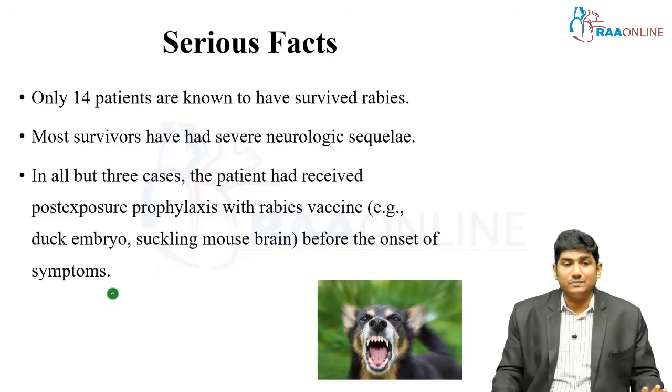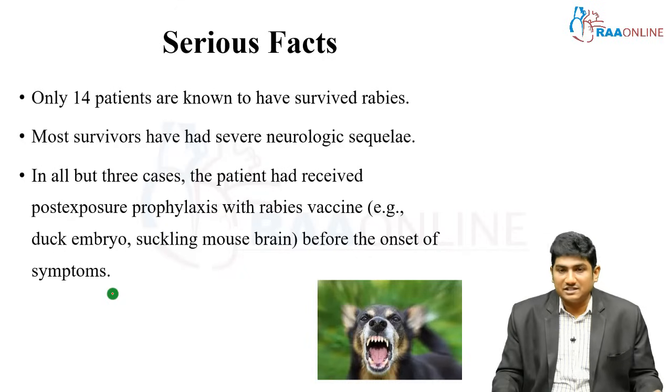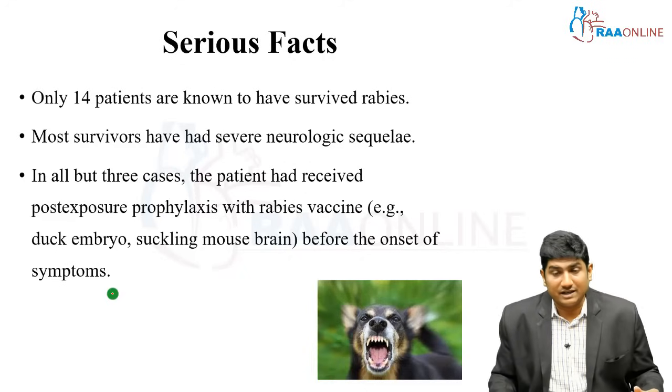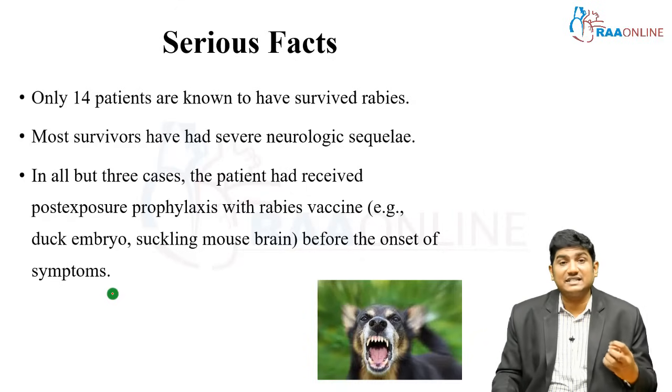Among the 14 known survivors, except for three, all the others had received post-exposure prophylaxis with the vaccine. That means 11 out of 14 who survived still had rabies and severe neurological sequelae despite receiving vaccine — this illustrates the seriousness of the disease. When you receive a patient at risk for rabies, first perform a pre-exposure risk assessment, then identify the epidemiology in that particular area — what type of animal is involved and whether rabies is prevalent there.